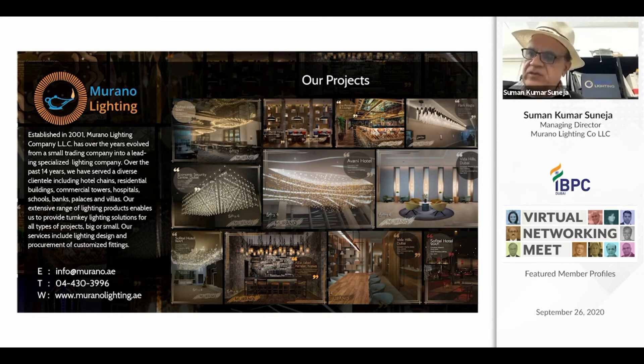We provide very detailed lighting solutions with shop drawings, 3D drawings, and visuals. We have done more than 55 hotels in UAE and the neighboring countries. Besides hotels, we also do very high-end villas, residential buildings, retail showrooms, institutional buildings, and wherever lighting is required.